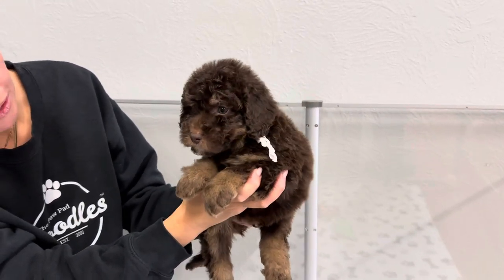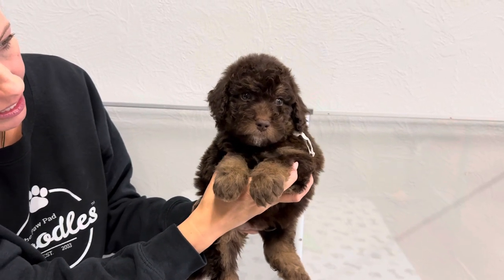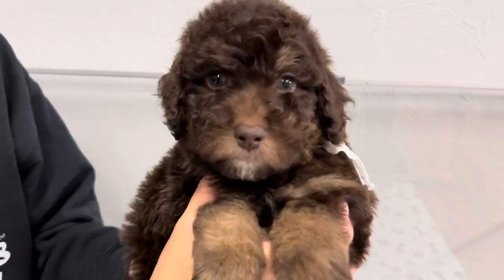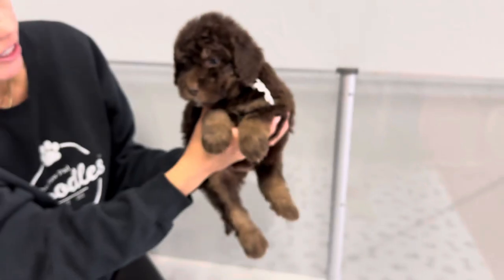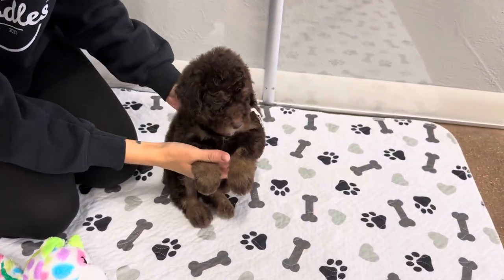He has a little bit of a straight to wavy coat, so I'm sure he'll probably end up with a wavy coat. He has really dark green eyes, which should stay. I know it's hard to see, but usually the chocolate boys have green eyes and that usually stays pretty well. Sometimes they'll get a little more hazel.